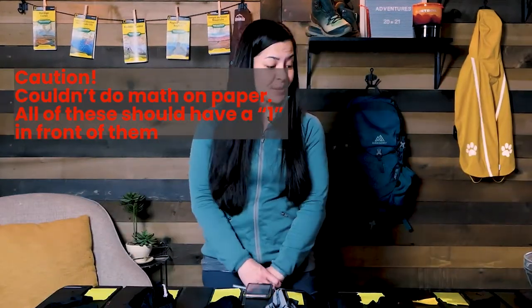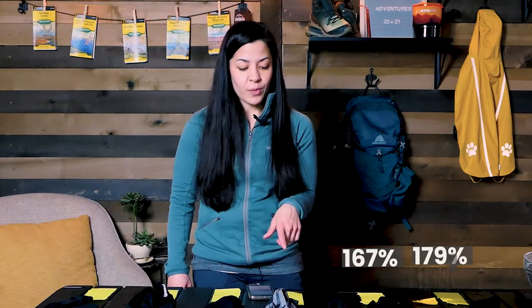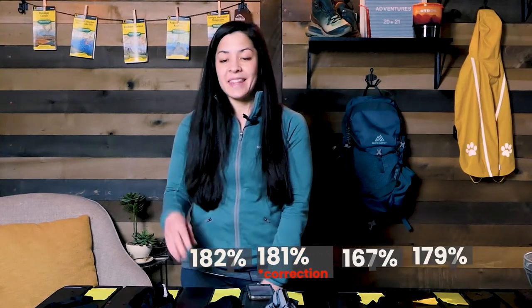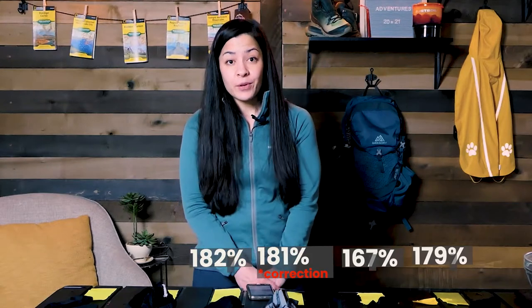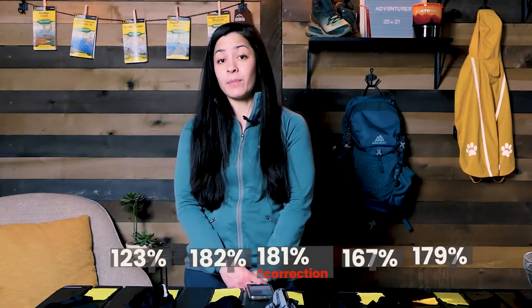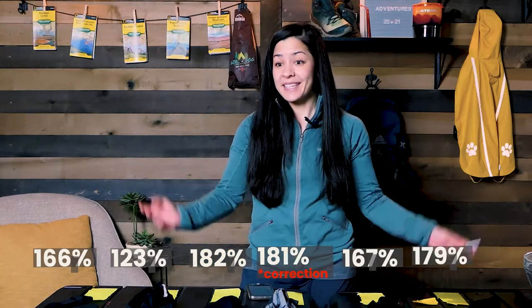Okay, so we just did our absorption test. The Hanes 100% cotton absorbed 79% of its weight in water. The Icebreaker 83/12 merino-nylon blend absorbed 67%. The Under Armour 68% nylon absorbed 50%. The Patagonia 88% nylon absorbed 82%. The ExOfficio 94% nylon blend came in at 23% absorption. And the Patagonia 88% poly brief came in at 66%. Let's get them hung to dry and see how long they take.